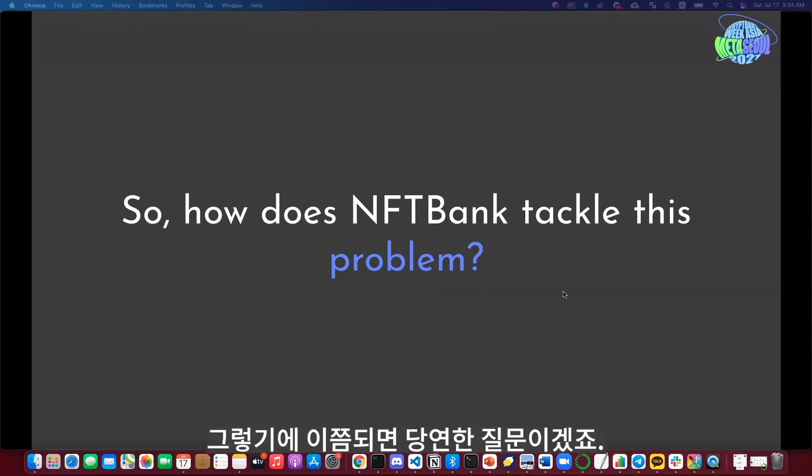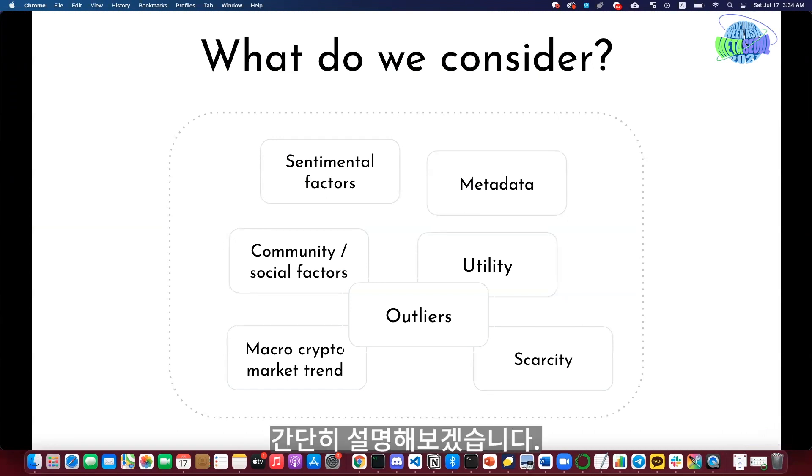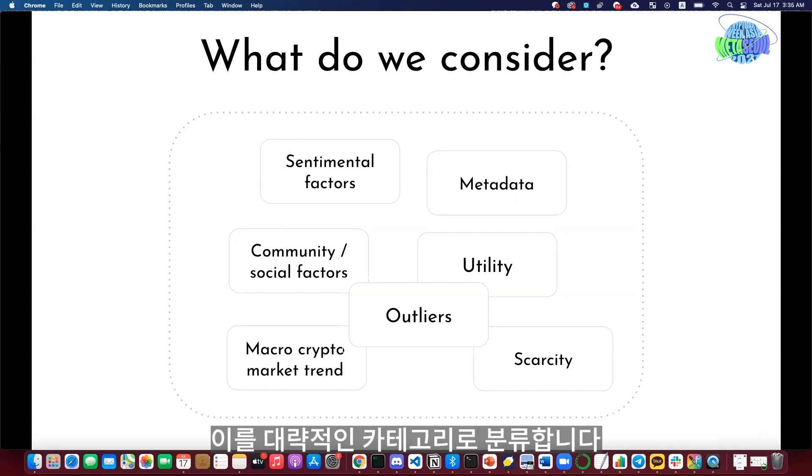So the obvious question is: how does NFT Bank tackle this problem? In short, we take several thousand features into account when building our valuation model. We roughly segment those features into categories: metadata, which are the detailed attributes of NFTs; utility, measured through smart contract activities; community and social factors; the overall macro crypto market trend; and sentimental factors.